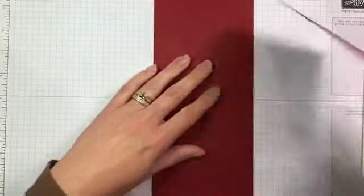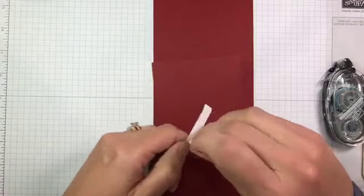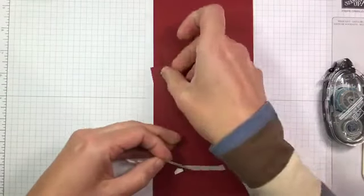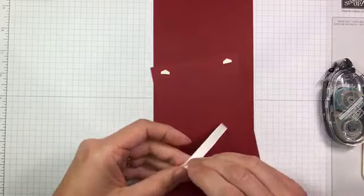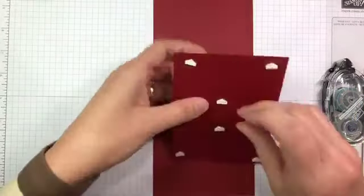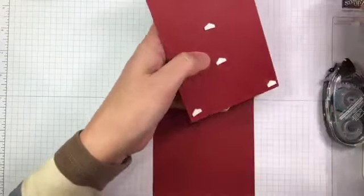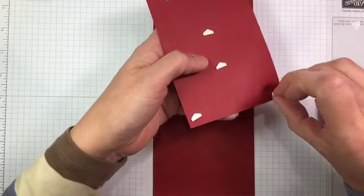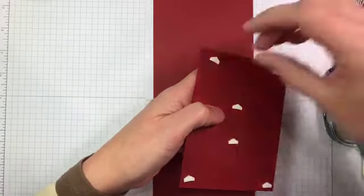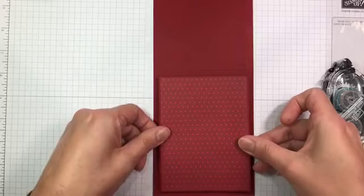I'm going to use a couple of Stampin' Dimensionals to adhere this to a cherry cobbler card base. I have a little owie on my finger — I cut it a couple of days ago and it's one of those where every time I hit it on something it really hurts. I can still definitely use the finger; it's just one of those silly little cuts that hurts way more than it should.